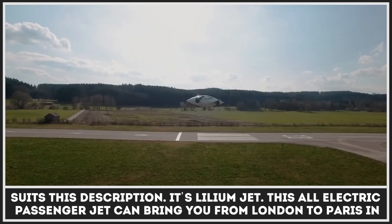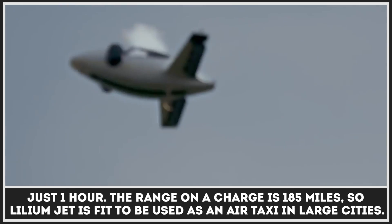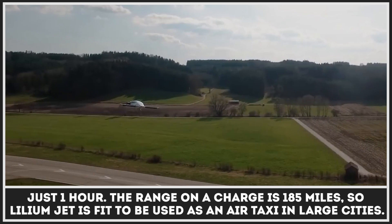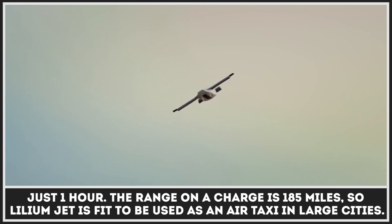This all-electric passenger jet can bring you from London to Paris in just one hour. The range on a single charge is 185 miles, so the Lilium Jet can replace some of the urban transport in large cities.